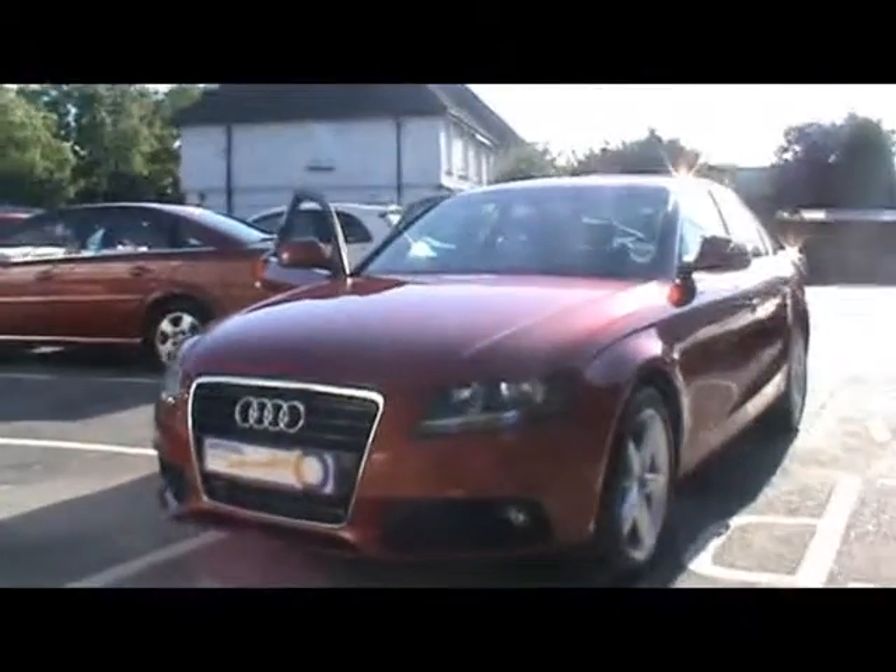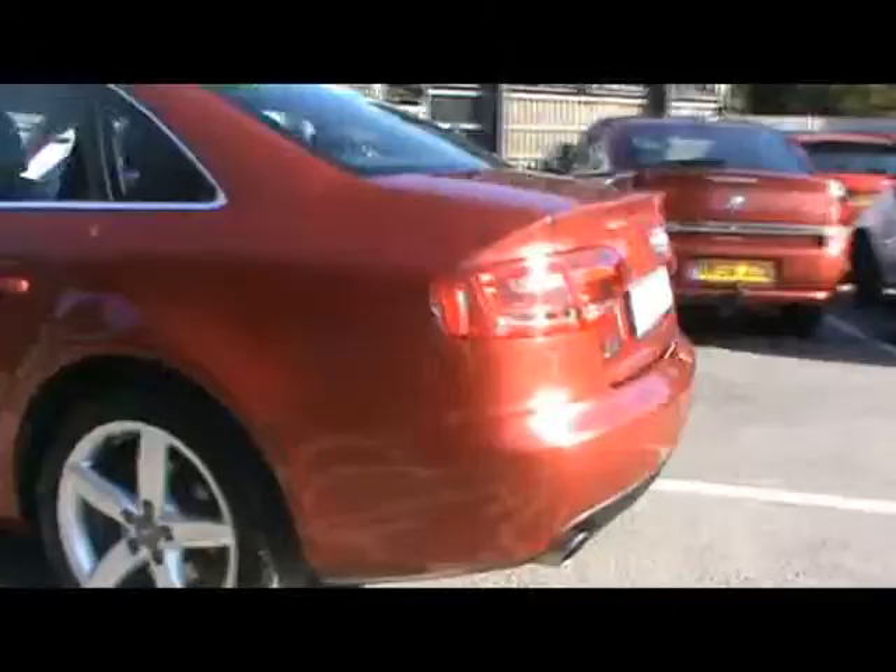Welcome to Imperial Cars. We have a 2008 Audi A4 SE 3.0L TDI Quattro for a quick tour around the car to highlight some of its features and to also give you an idea of the condition. Absolutely lovely car this one.